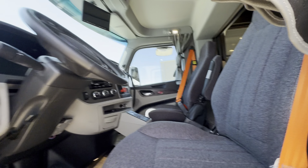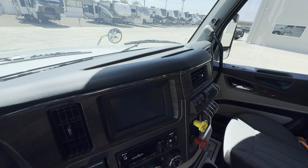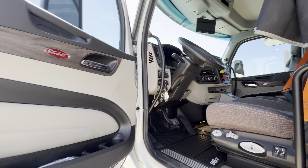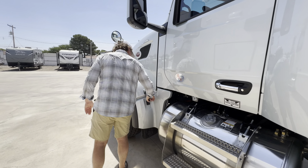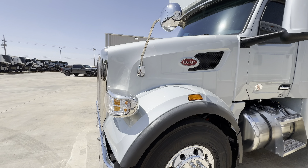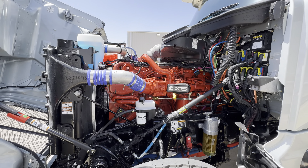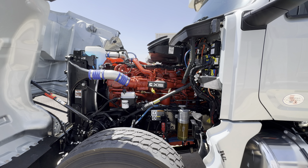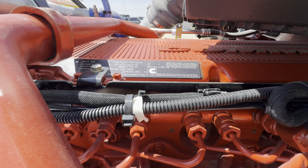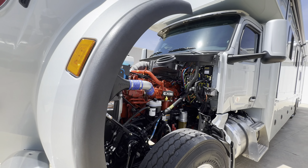Easy cab entry — you got some grab handles on the left, grab handles on the right. These guys are in the refuse business, so hence the orange seat belts, but I think it's kind of a cool factor to it. So Cummins — they are a Cummins X15. 565 horse, 1850 torque. They can be tuned up to 605 horse, but ultimately that's probably everything a man needs right there in the way of horsepower. This is the true trucker's truck, the Peterbilt.